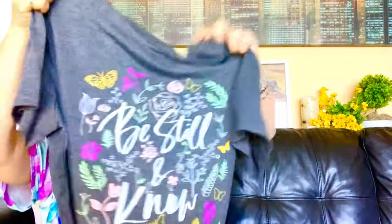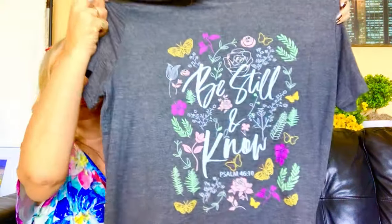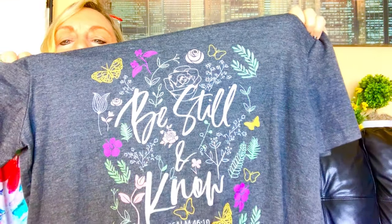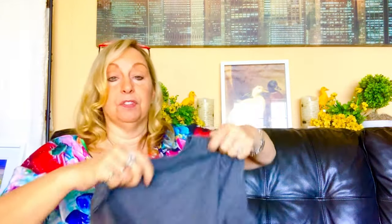Next up, another shirt. It says 'Be Still and Know' — Psalm 46:10 — with butterflies, pink, and flowers. So pretty. This one is also very soft, not shiny, and it's the same fabric: 65% cotton and 35% polyester. Really great — very comfy, cool for the summer. This is definitely something I would wear to church.